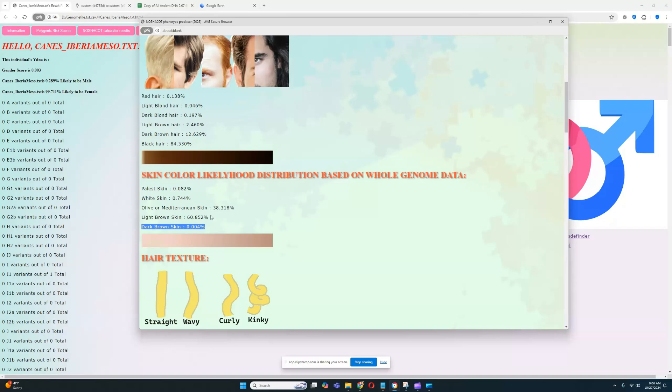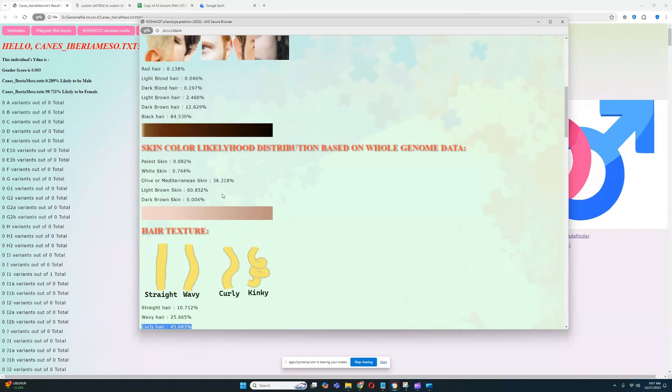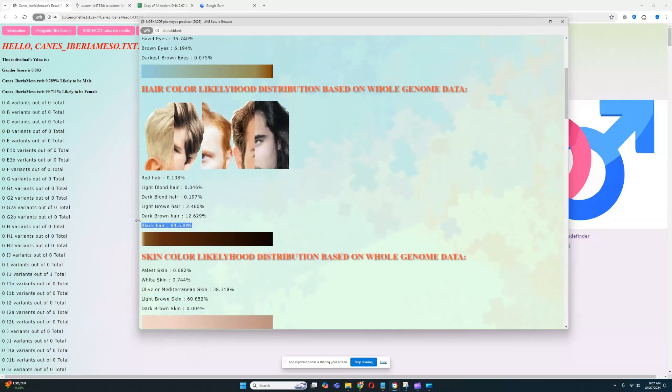There are very low odds for dark brown skin, so western hunter-gatherers weren't black-skinned. Some people online paint reconstructions with black skin tone, but that's completely inaccurate. They didn't have black or dark brown skin — they had light brown or olive skin tone for the most part. This individual indeed has a light brown skin tone. For hair texture, she's scoring curly hair, which is similar to Cheddar Man from Britain, who also scored curly hair, light brown skin, and black hair with the same calculator.